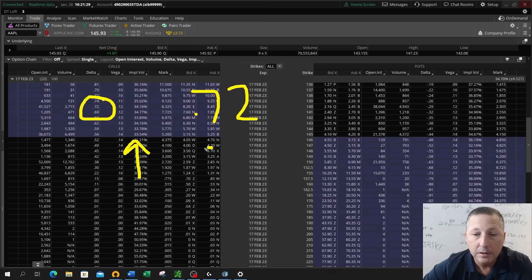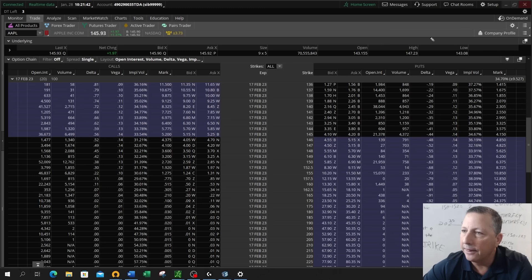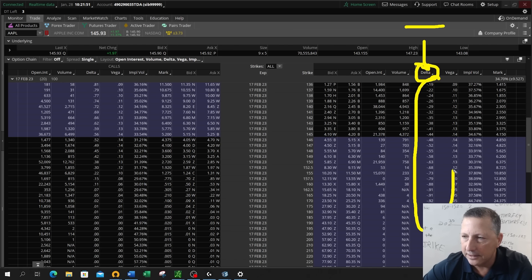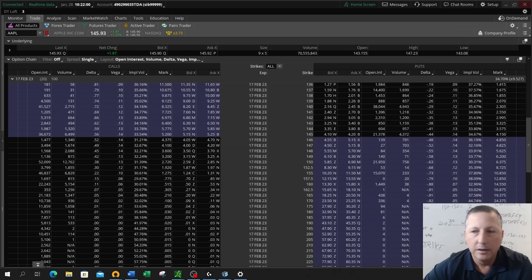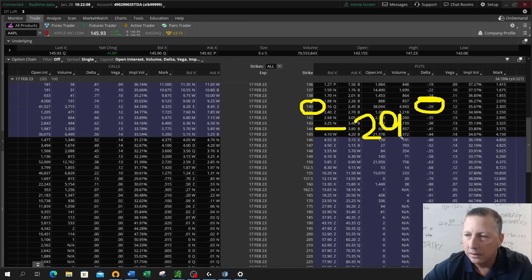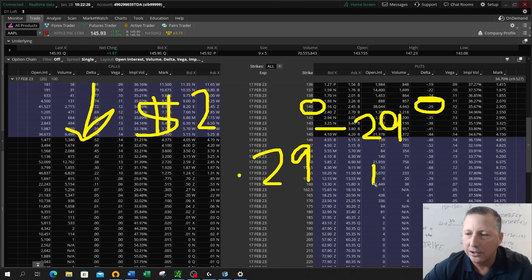The Delta of this 140 call being 72 means for every $1 that Apple changes, the value of this option will change by 72 cents. So if Apple went up $2, the value of this option would change by $1.44. On the put side, put Deltas are all negative. Looking at that same 140 strike put, the Delta is negative 29 — for every dollar that Apple moves, the value of this put option is going to change by 29 cents. If the stock went down $2, the value of that put option would increase by 58 cents.